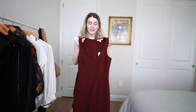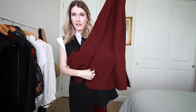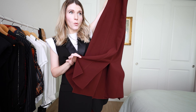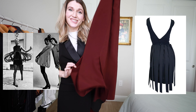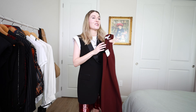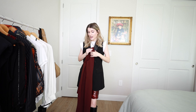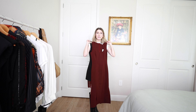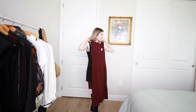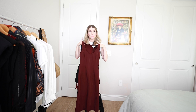Next is this Elizabeth and James dress. What drew me to it was almost the carwash finish. I know that sounds funny if you don't know about vintage carwash dresses, but this gives me that feeling and design of that dress, and I haven't seen something like that in years. I really wanted to play around with this. There is a part of me that feels like it might be a little bit too mature for the look or style I'm going for, but I'm willing to play around with it.